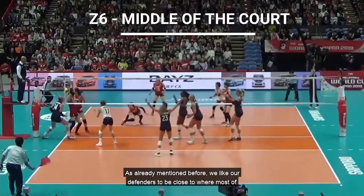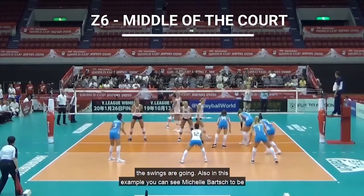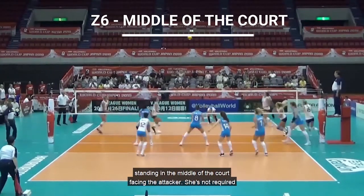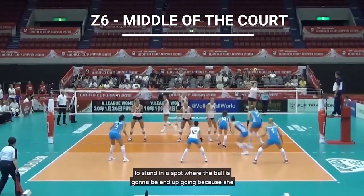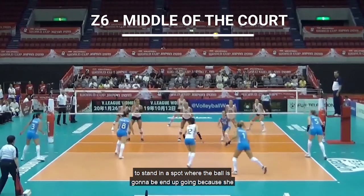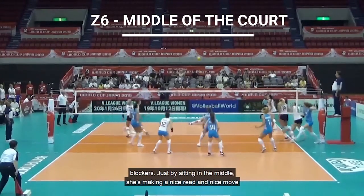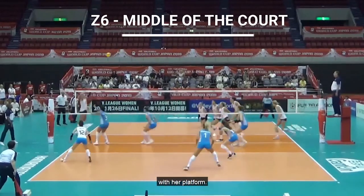As already mentioned, we like our defenders to be close to where most of the swings are going. In this example, you can see Michelle Bartsch standing in the middle of the court facing the attacker. She's not required to stand in a spot where the ball is going to end up going because she doesn't know that until the ball is actually swung at and touched by the blockers. Just by sitting in the middle, she's making a nice read and nice move with her platform.